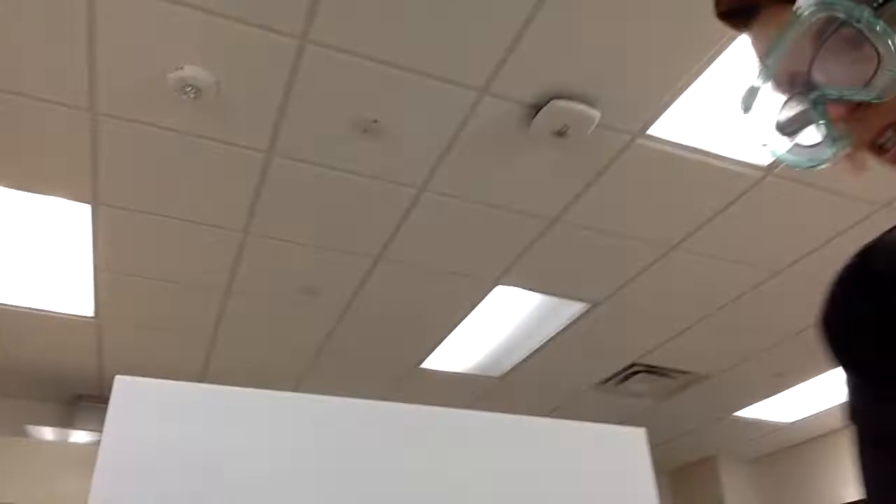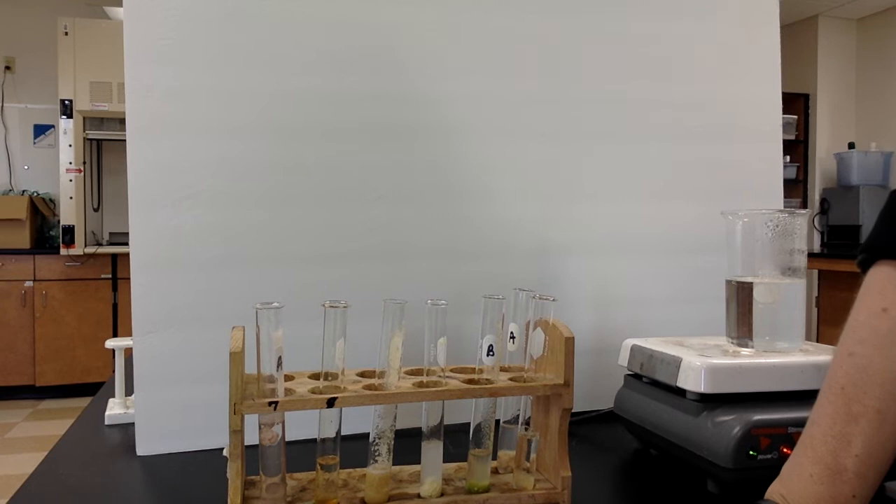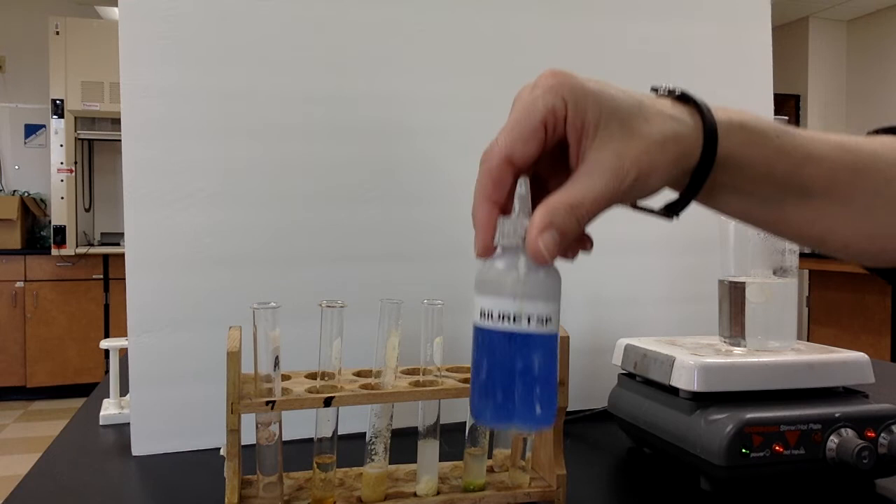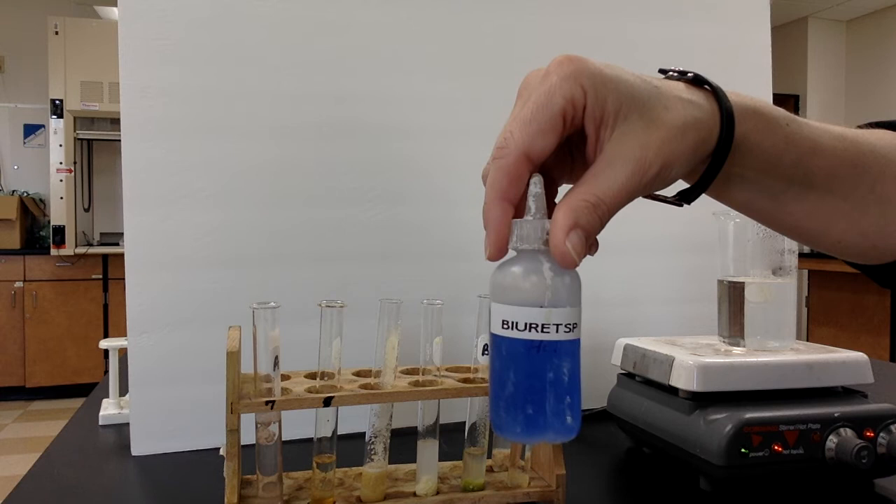We are ready for the last part of part one. I've reset the test tubes again — same foods: Smarties, honey, that kind of thing. I have already added sodium hydroxide. This last test requires two bottles — you have to add sodium hydroxide first and then this one is called biuret. Sometimes students mix it up with the first test, Benedict's, which is a slightly different shade of blue. Benedict's we have to boil; biuret we do not.